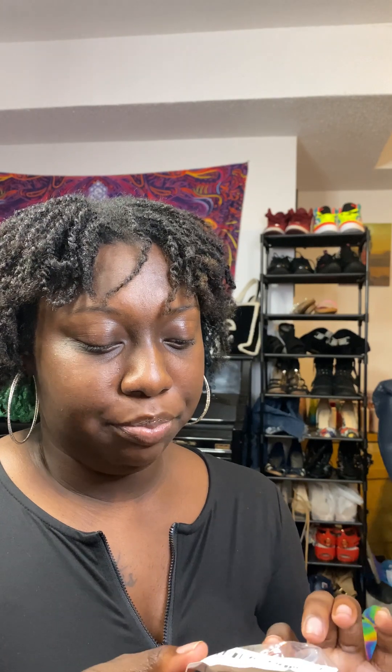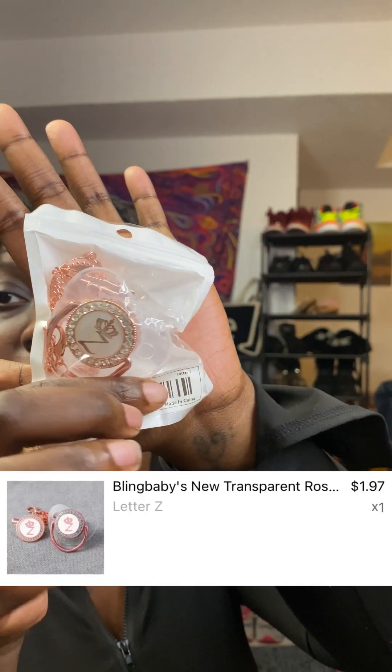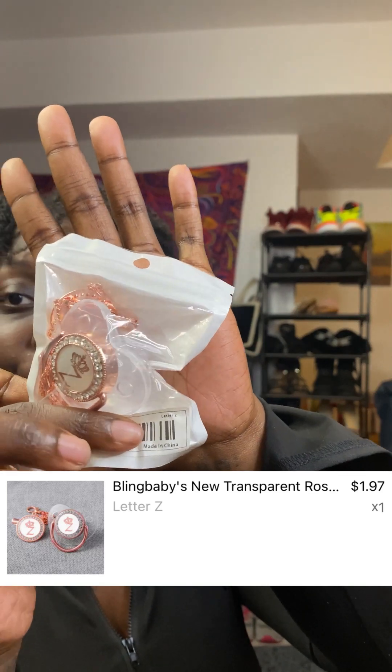I'm gonna show y'all one baby item I got. I did like three baby outfits — the quality is pretty good. I got a little boy outfit; the pants felt kind of cheap, but you get what you pay for. The little girls' outfits felt amazing, the clothes are so pretty. Then I got these pacifiers for one of my friend's babies — it's so cute.